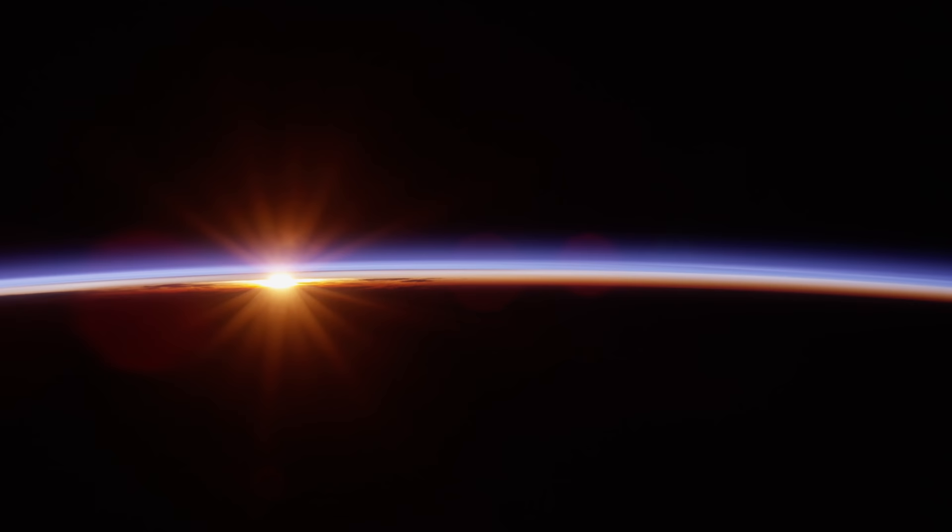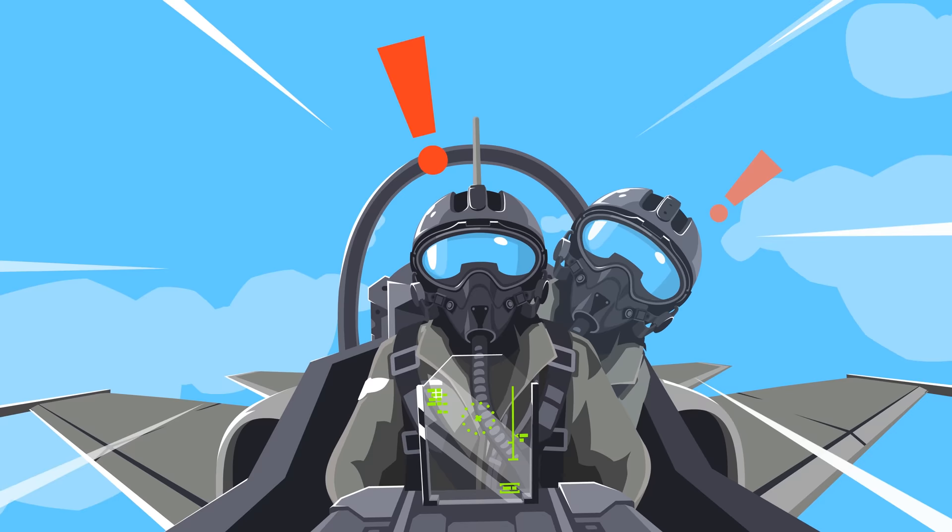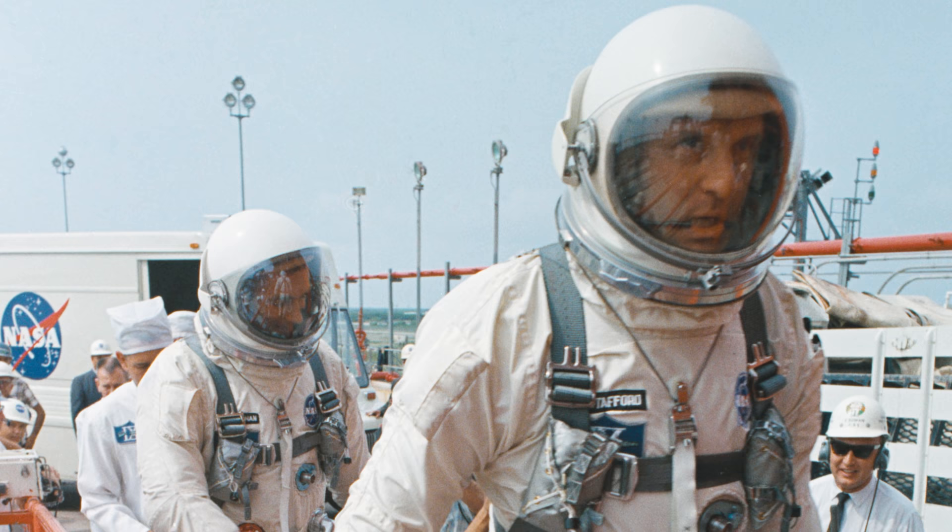The original crew for Gemini 9, Command Pilot Elliot See and Pilot Charles Bassett, sadly never got the chance to experience their dream of being in space. While on a routine flight with a jet trainer, Elliot See tried to land the aircraft but crashed since he missed the runway. Both men did not survive the crash. The mission was renamed Gemini 9A and the backup crew was launched in June 1966.